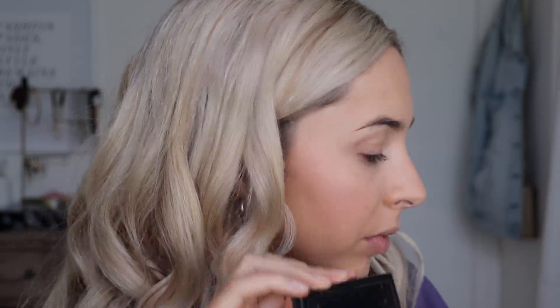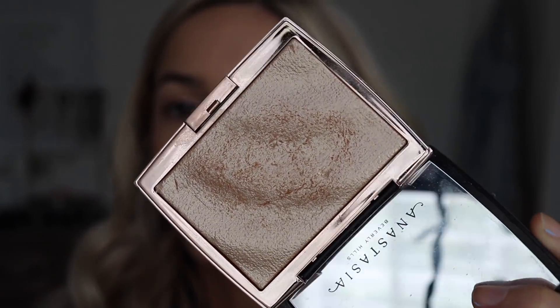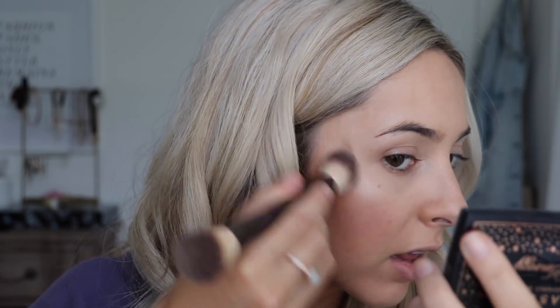My favorite highlighter is the Anastasia Beverly Hills and EMResi collab — the best highlighter known to mankind. I feel like you can't have too much of this highlighter — it's just so pretty, it's like the prettiest glow. Bury me in this highlighter. Now that our skin is done it's time to fix up my eyebrows.